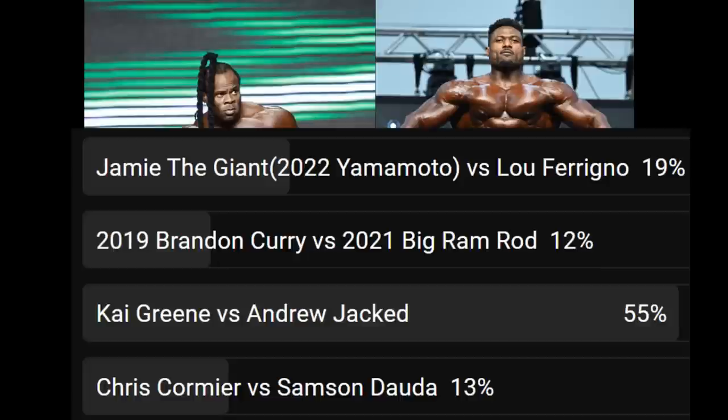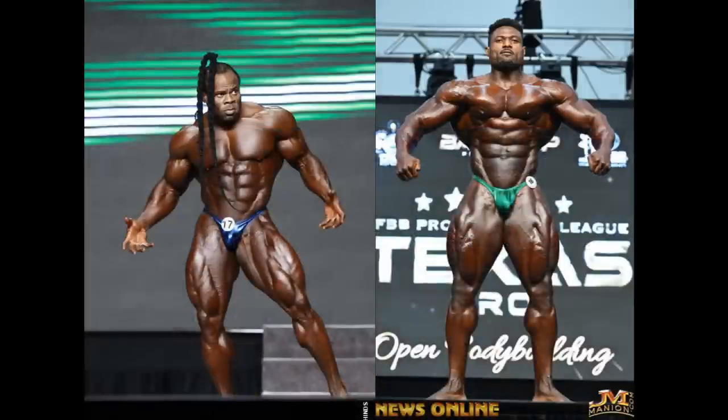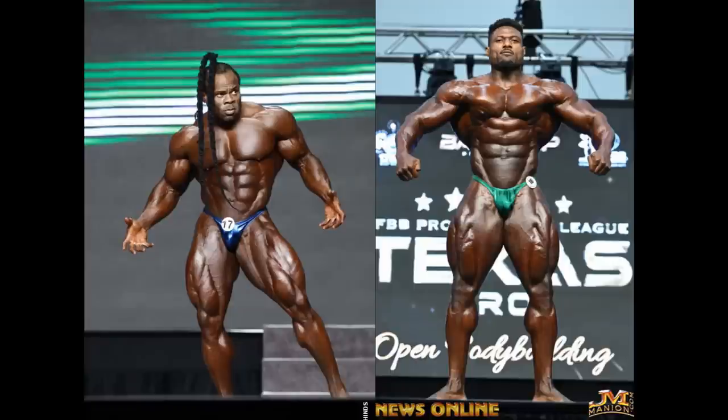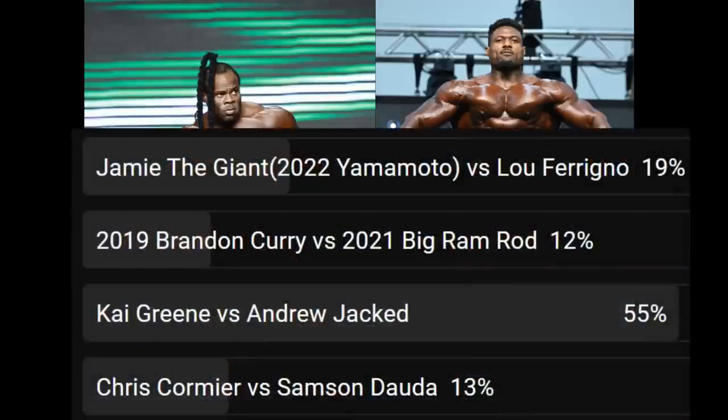But anyway, the reason why it is a good thing is because they get a lot of views — the Andrew Jack videos generally — and they get a lot of thumbs ups. And if you get this video up to 500 likes, 500 thumbs ups, that's all I ask — I will do all of the other three comparisons.